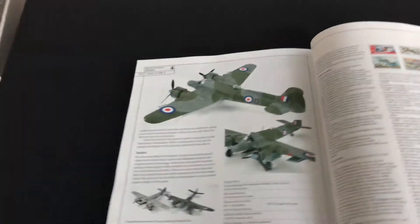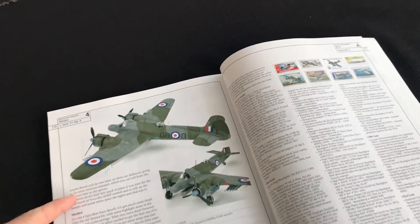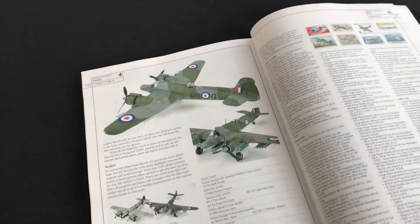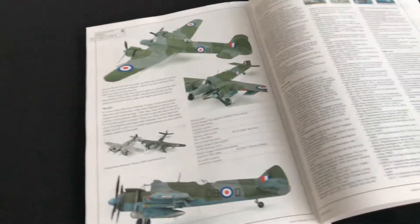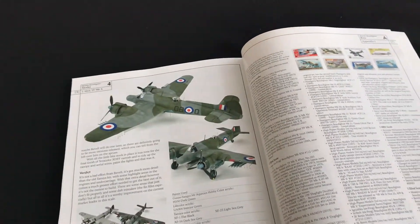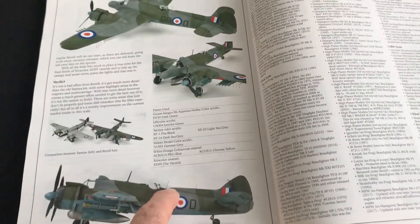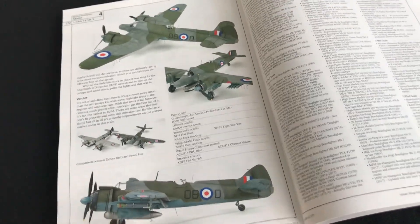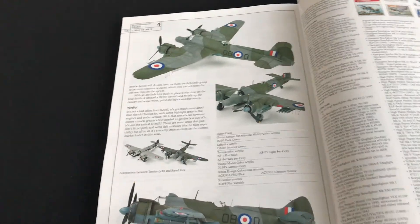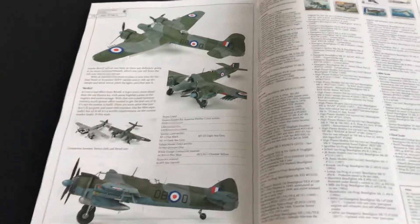Steve has done his in the same scheme that I did. I used the Hannants Extra Decal sheet, and I suspect he probably has too. What I love about what he's done — he's amended the leading edge fillet on the fin, which needs a little bit of a reshape at the front end. He's also added rockets to his model, which is great to see. Some lovely weathering around the collector ring as well. Well done, Steve — went a little bit further than I did with your model.